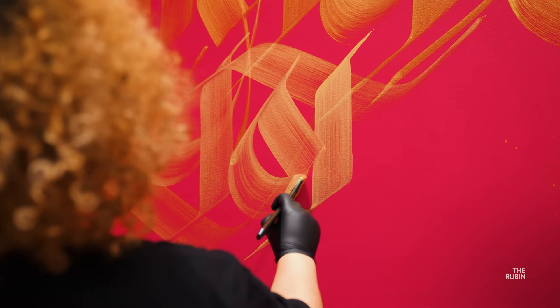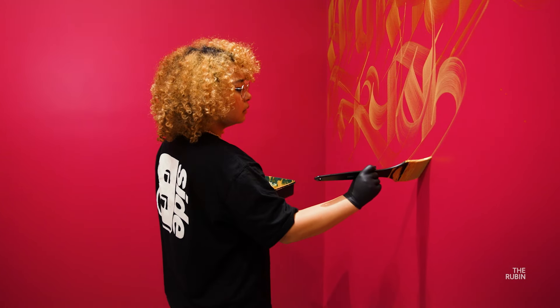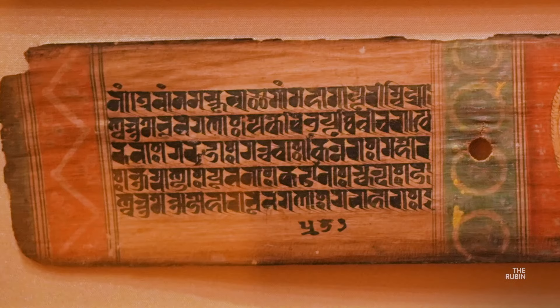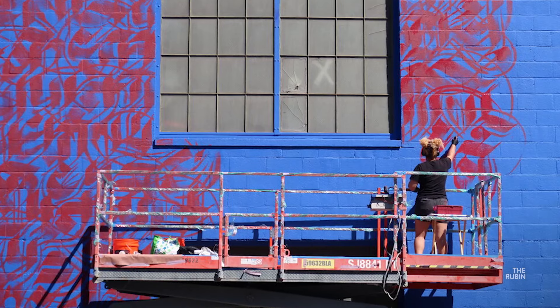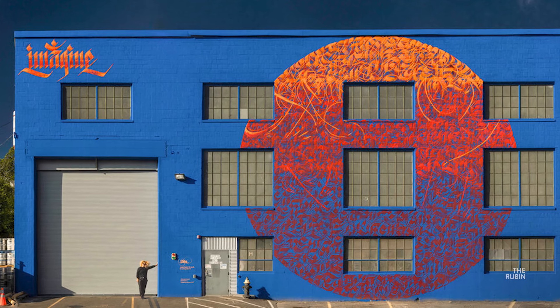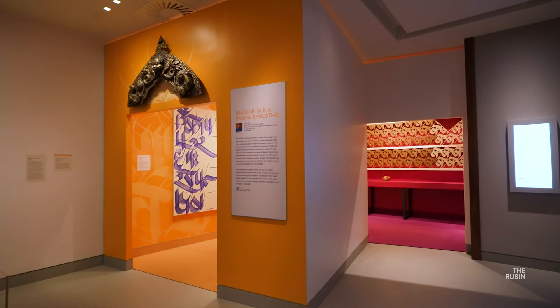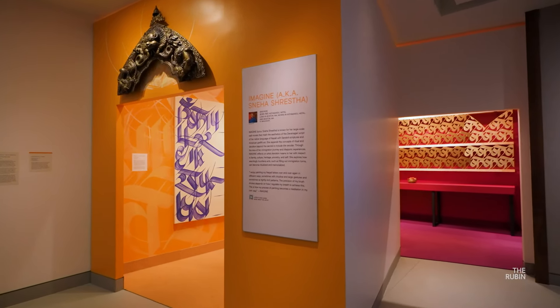I paint in my native letters in Nepali and Sanskrit. I take a lot of pride in writing and researching manuscripts that my ancestors wrote, looking at their handwriting and the nuances in the patterns. I create large murals and paintings, and the installation I'm creating for the Rubin Museum is one of my biggest immersive art installations.